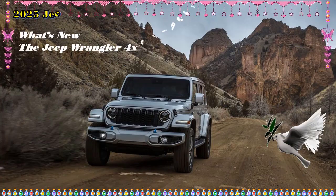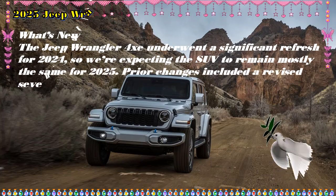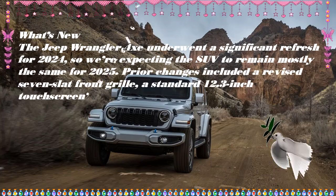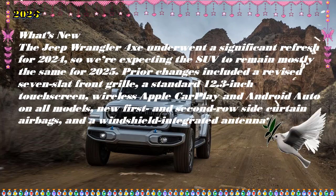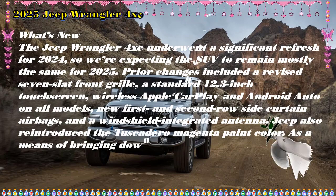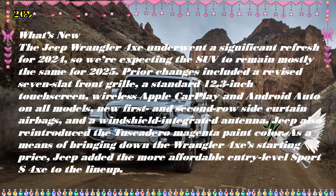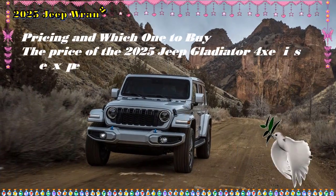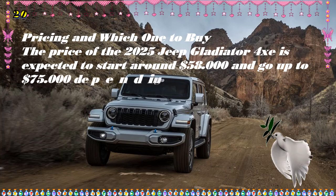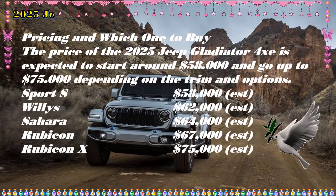Offroad SUVs don't have to be inefficient. The 2025 Jeep Wrangler 4xe is expected to pick up where the 2024 model left off, carrying over with most of the same equipment. This plug-in hybrid stands alone as the only hardcore offroad model of its kind, although the Toyota 4Runner offered with a conventional hybrid powertrain should present a legitimate challenge. There are other plug-in hybrid SUVs that are more pavement-friendly, like the Toyota RAV4 Prime, Kia Sorento PHEV, or Jeep's own Grand Cherokee 4xe.